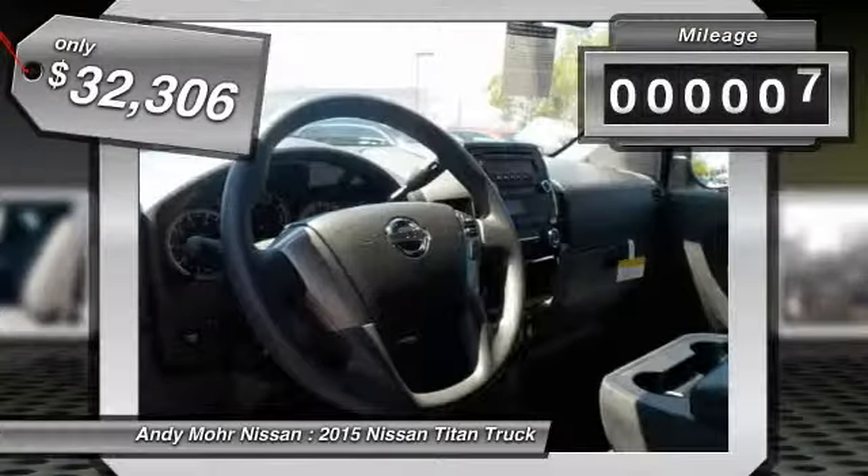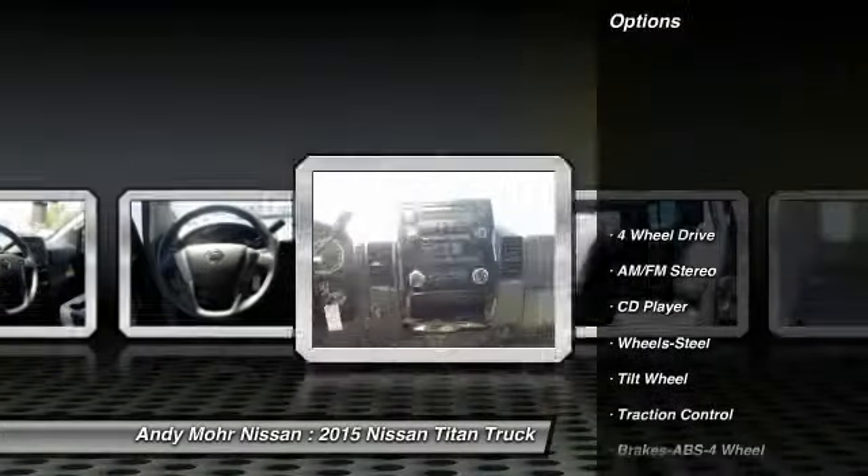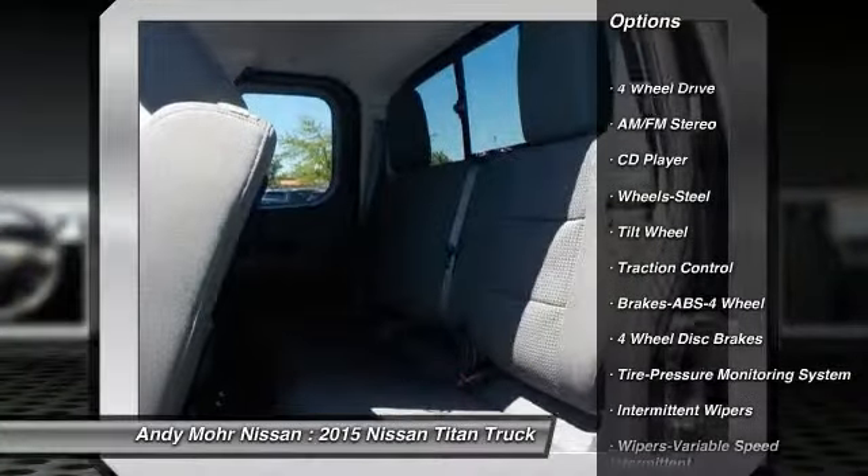This vehicle has less than 100 miles. Here are some of this vehicle's great options: four-wheel drive, anti-lock braking system, traction control, air conditioning.